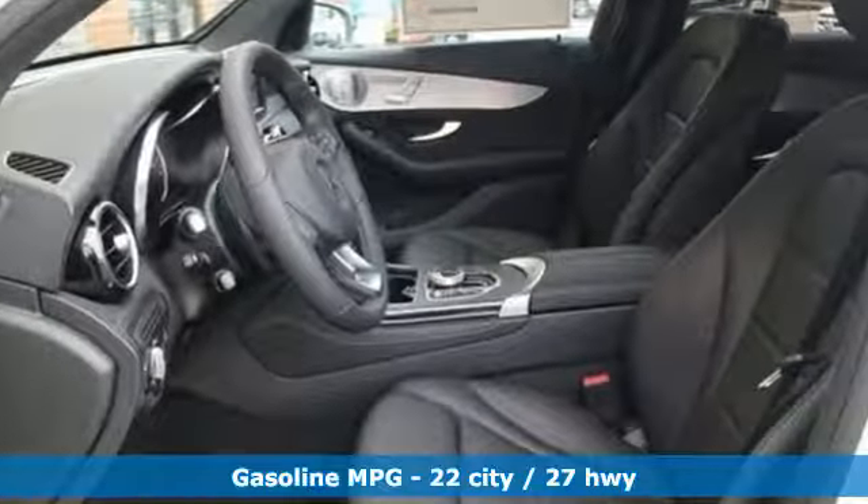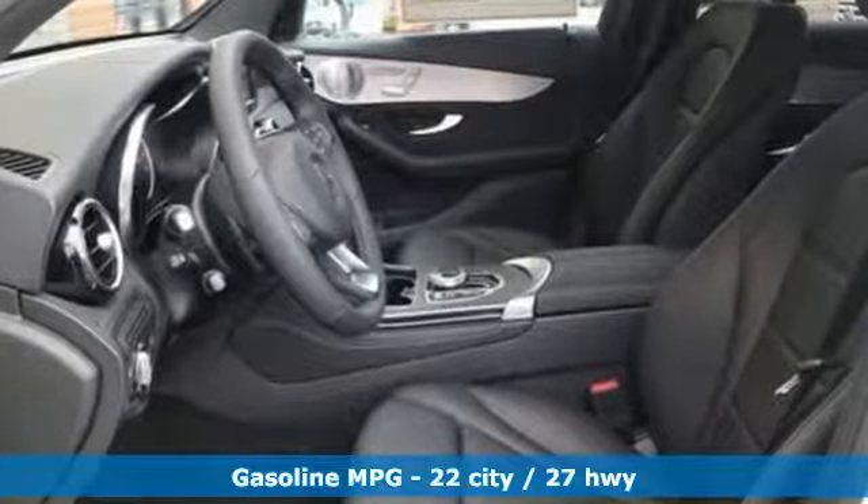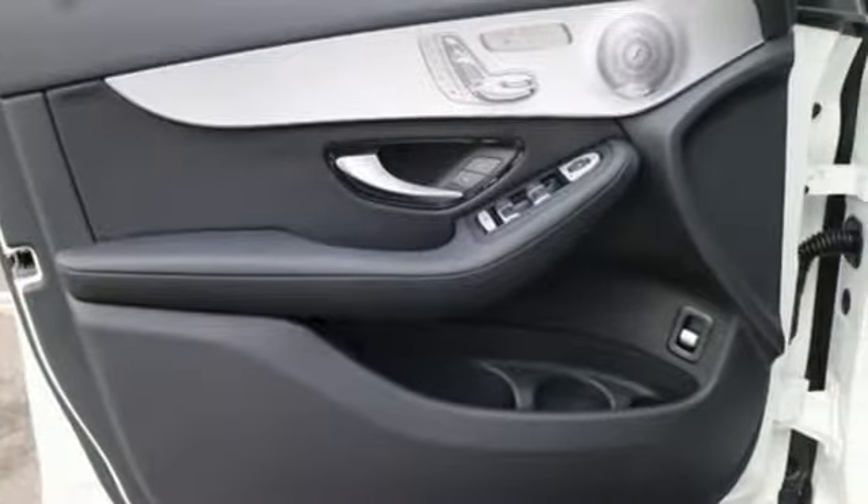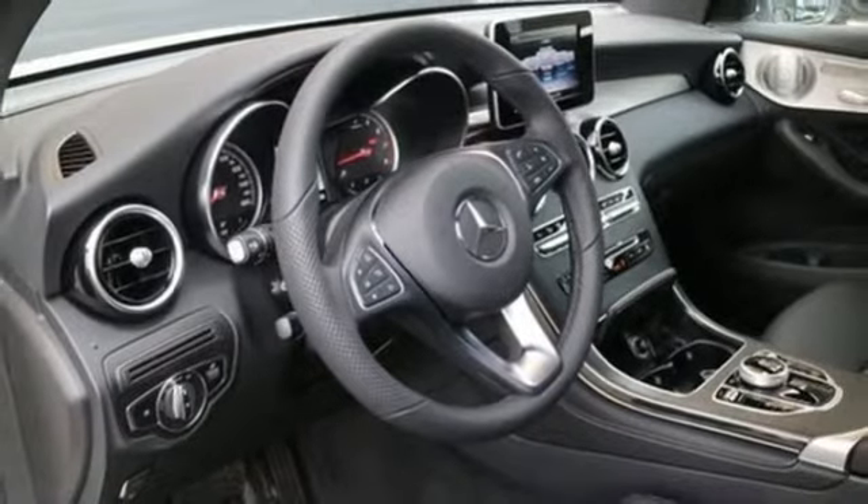Intercooled turbo inline four-cylinder engine, adaptive suspension, streaming audio, power heated mirrors, dual zone climate control, auto dimming rear view mirror.